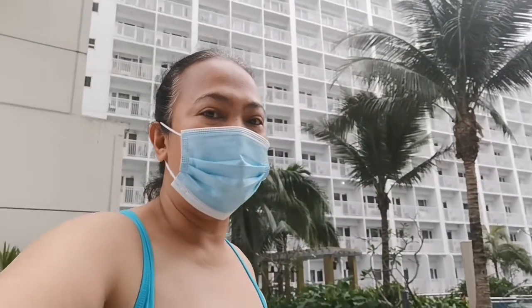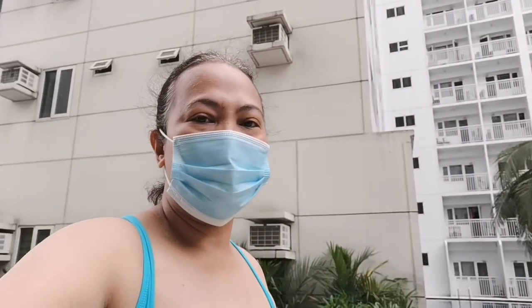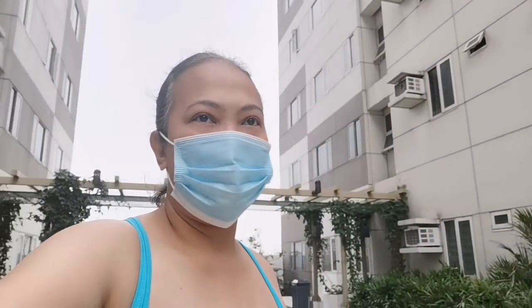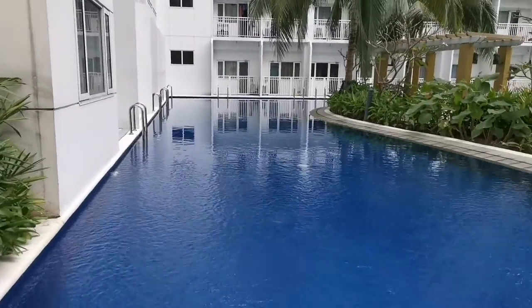Hi guys, welcome to Shore 1 Tower A. I'd like to show you the amenities that we are enjoying as a unit owner, and this is all because of real estate — of course, our career, our kapas.